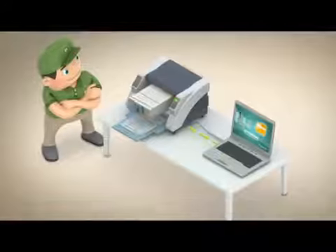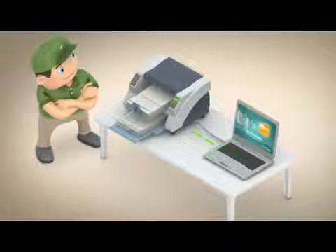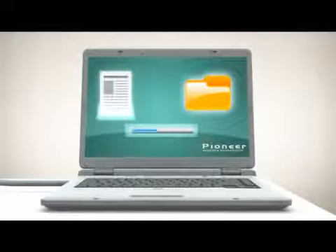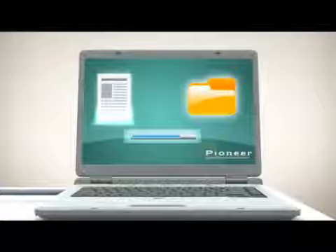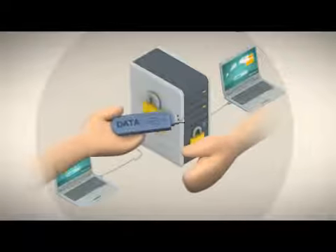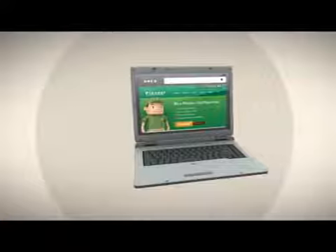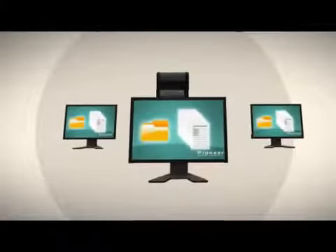Our technicians will ensure quality control during every step of the process, from manual oversight of each page scan to the organization and indexing of all new digital files. Your digital files will be provided in the format you prefer: fixed storage like DVD or hard drive, hosted on the internet, or integrated into either your existing content management system or a content management system provided by Pioneer.